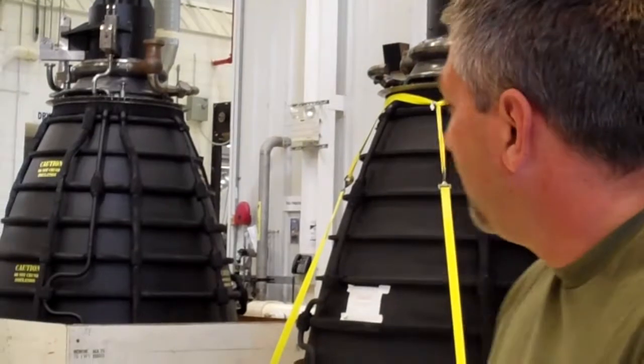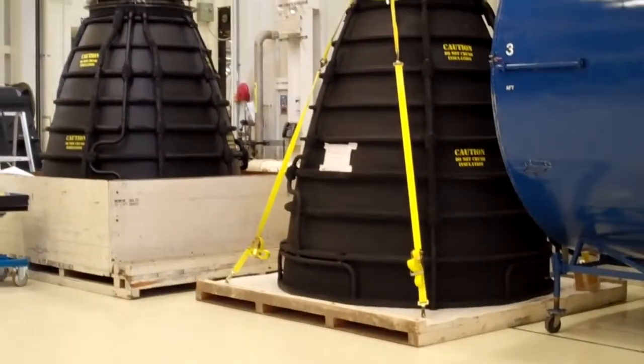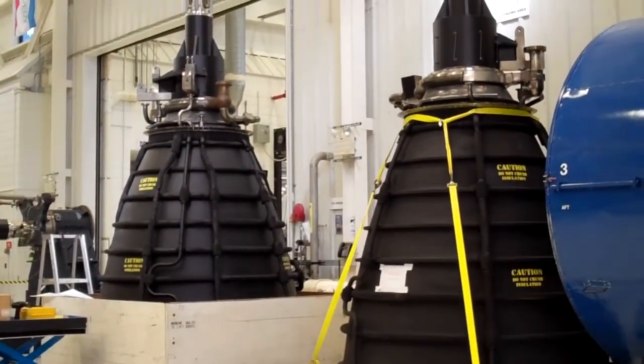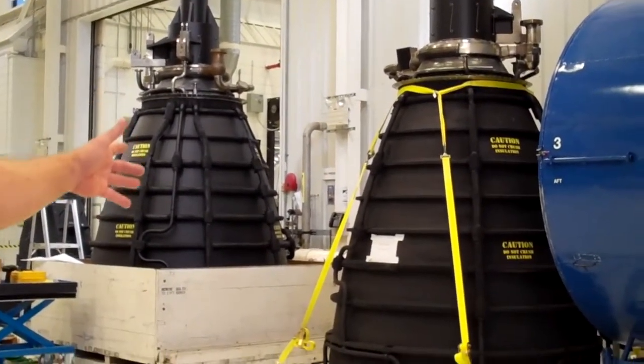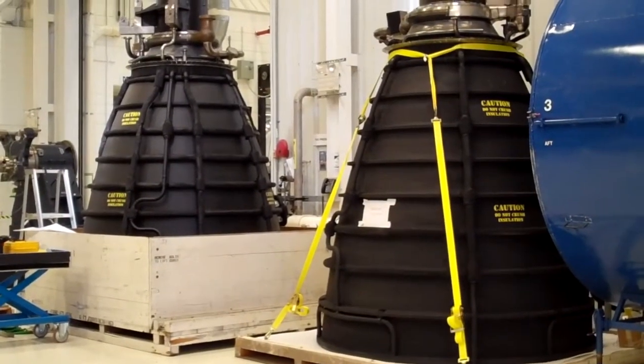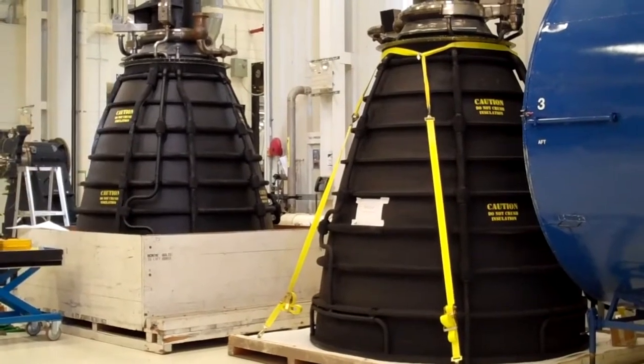Now, what about these all-black engines back here? They are what they call RSMEs — they are simulators. They will be installed in the orbiters for the museum displays. They are actually old flight nozzles with some simulation of the engine on the top.